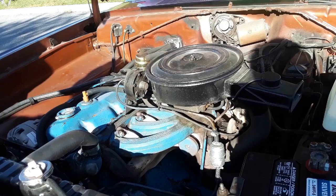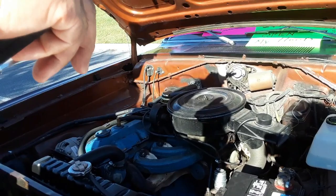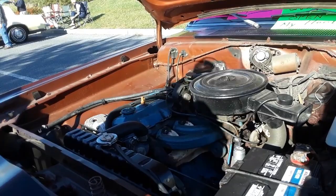Look at that old girl. The only thing that's not original under here is the radiator — I changed it because I was afraid I'd break down. I still have the original radiator and the original breather element. They put them on all the cars — the 383s, 440s, they're all the same. Chrysler put a lot of stuff on the same.